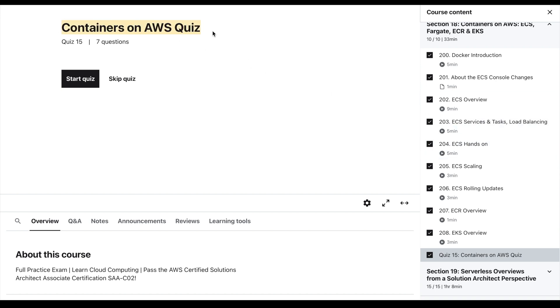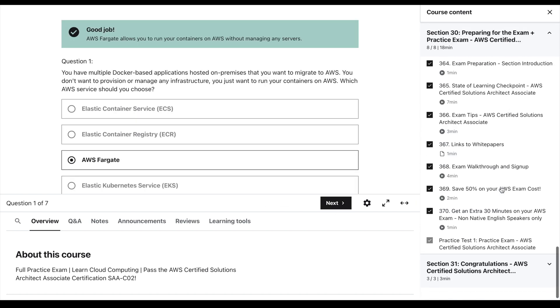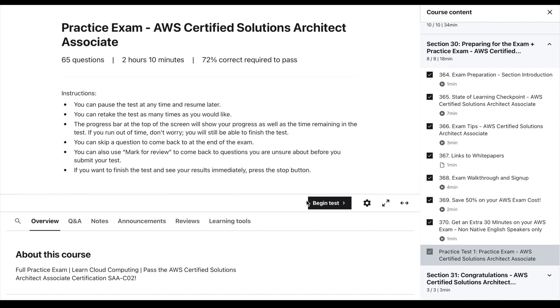There are also quizzes at the end of each section to make sure that you're focusing on the right topics, and a full-length practice exam at the end of the course. I recommend watching his lessons at one and a half to two times speed, but make sure you're doing all of the hands-on exercises on your own. Once you take your first practice exam, you'll have a better understanding of where your knowledge gaps are, and you can come back to Stefan's course and re-watch the sections covering topics where you are weak. You'll be surprised how much more you'll retain the material after refreshing it a second time.